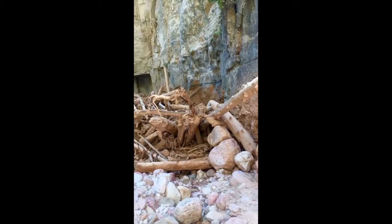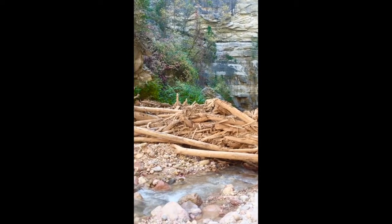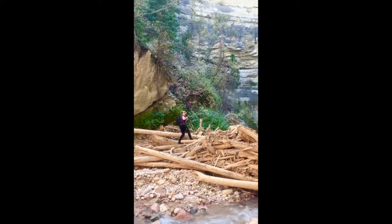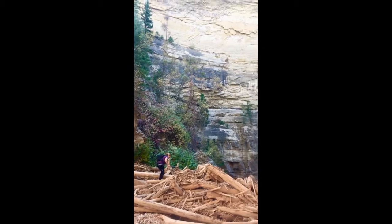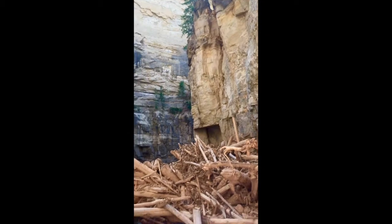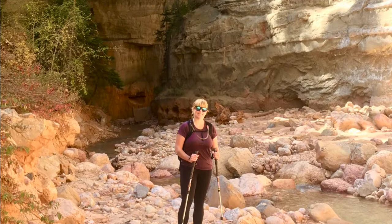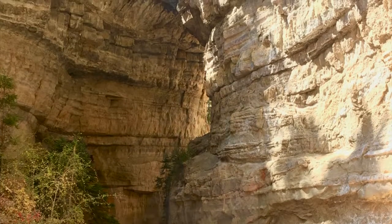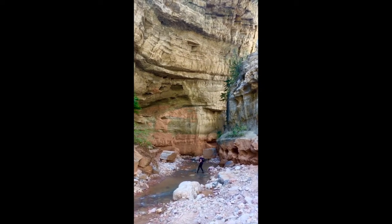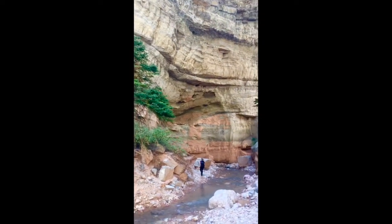We are heading back towards the beginning and this is a huge wood pile we had to cross coming in. As you can see, Kelly's going over it now — the canyon here is pretty big, it's pretty cool. Wave for the camera! The canyon looks completely different on the way out, so it's a really cool hike both directions.